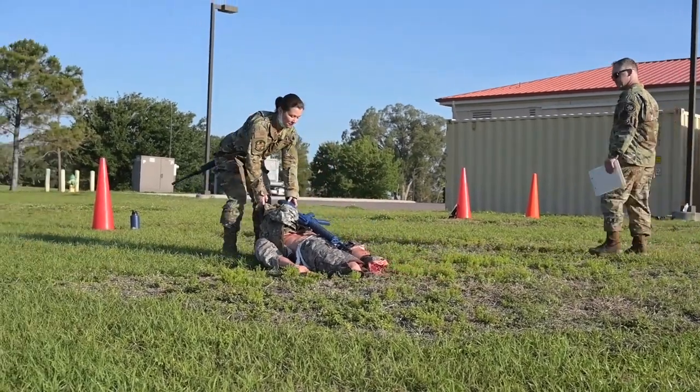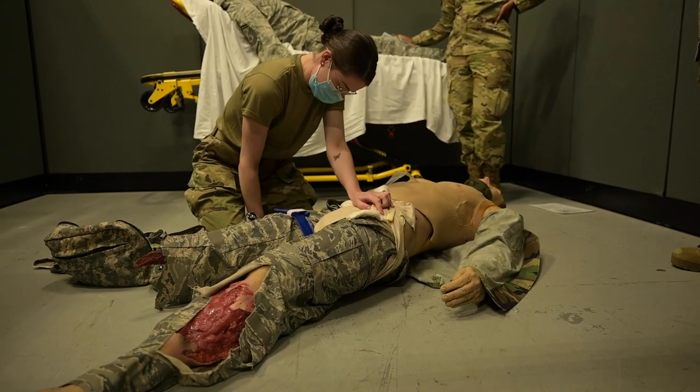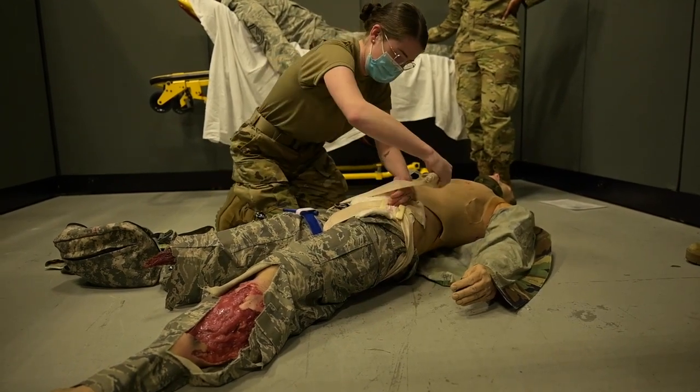Tactical Combat Casualty Care is broken down into four tiers. The first tier is All-Service Member, which is an eight-hour class meant for service members that aren't in a medical building and aren't in a medical profession.